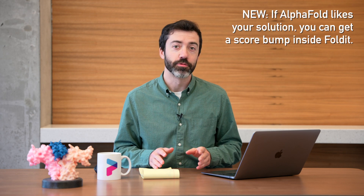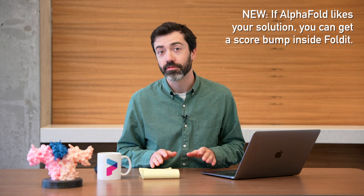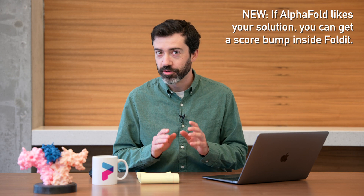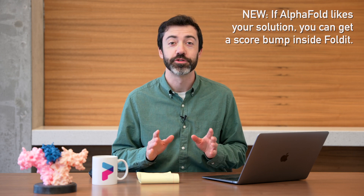If you get back an AlphaFold result with high confidence and similarity, then you can get a massive score bump from the neural net objective. Now because AlphaFold takes a few minutes to run, this bonus won't be available immediately — you won't be able to just watch your score rocket up in real time. Instead, once you create a solution you like, you should submit it to AlphaFold and wait a few minutes for the result to come back. If it has high confidence and similarity, then you can load in the original structure or the predicted structure and you'll get the AlphaFold bonus. This will be the new standard for protein design puzzles moving forward, so if you haven't had a chance to use the AlphaFold tool within Foldit, now's a great time to get familiar with how it works. With this change, we expect to see a lot more success in the lab when we make and test your design solutions.